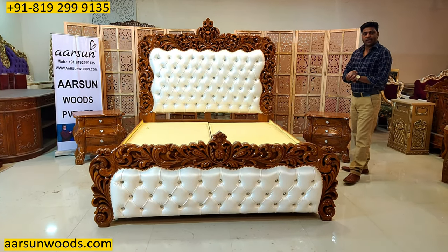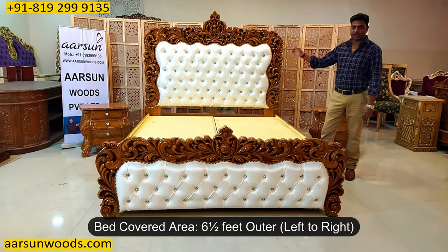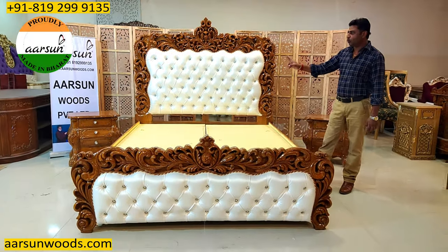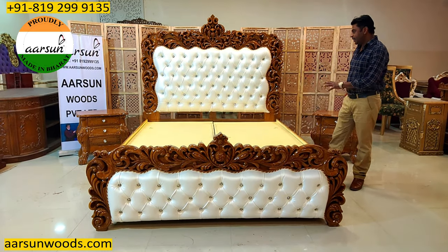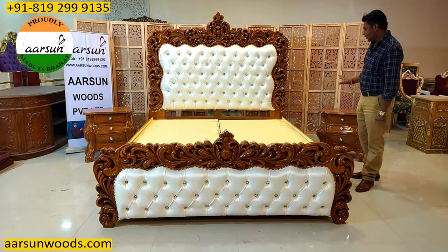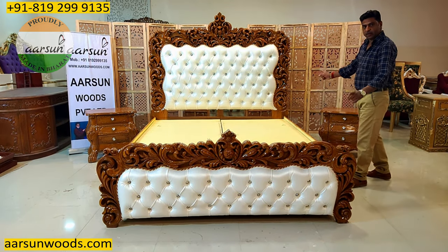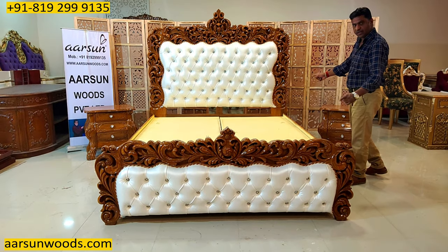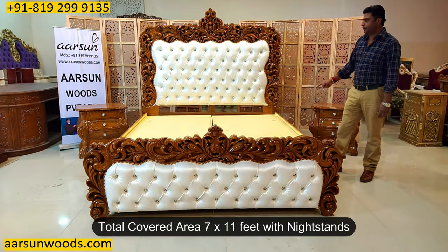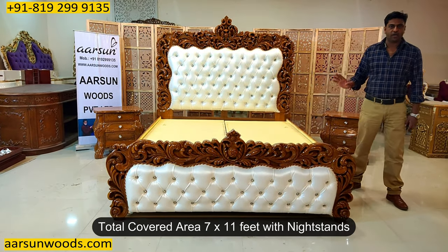These are also called night stands or bedside tables. For this size unit, it covers around 6 and a half feet of outer area. With 2 feet units on each side, you need around 11 feet of space this way. And if you are going for a regular 6 and a half feet mattress area, you need around 7 feet the other way. So with the night stands it would cover a 7 feet by 11 feet area.